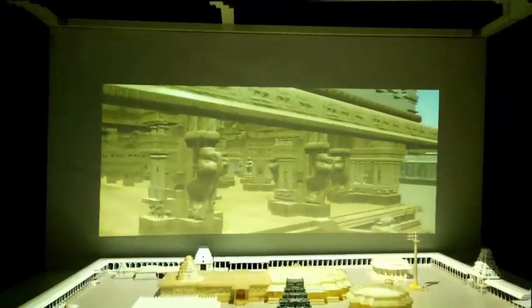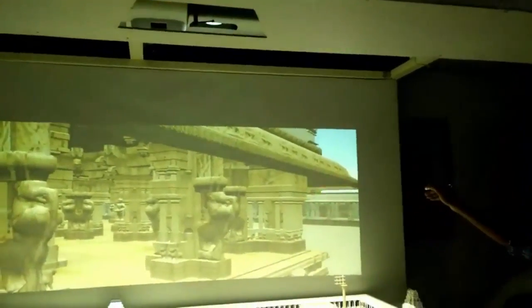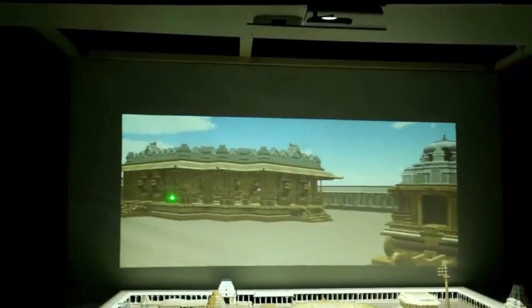The interaction is handled with the help of a simple laser pointer that is used to construct a user-defined path for walkthrough as well as manipulating the view of the user. This essentially keeps the user interface simple. The user has to just draw a path using the laser pointer and the virtual camera will start following the path. During the walkthrough, the user can change the viewing direction by clicking the laser on the front screen.